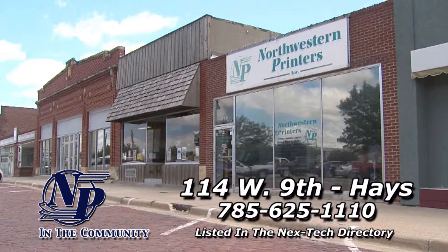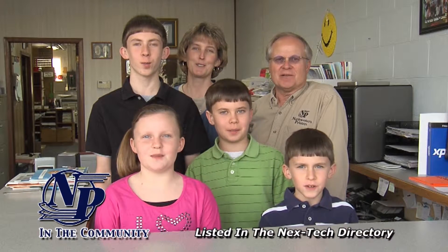We are quality. We are Northwestern Printers.